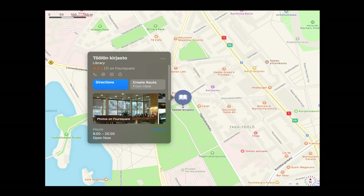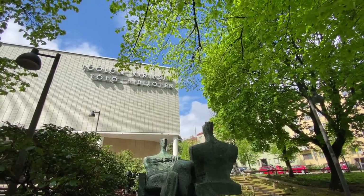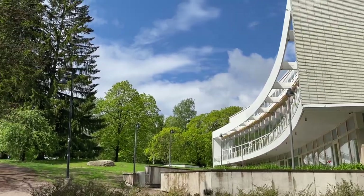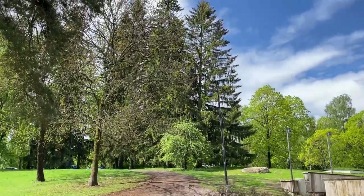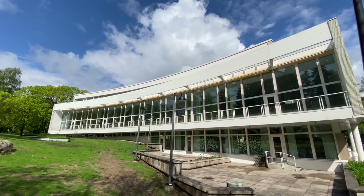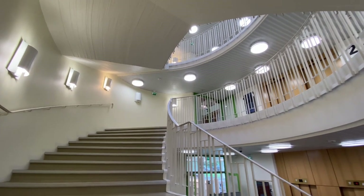Right off the bat we have Töölö Library. It is situated next to Topelius Park. Through the large windows you can enjoy the green parkland views. The building itself is an example of architecture of the 1960s, the construction becoming complete in 1970.